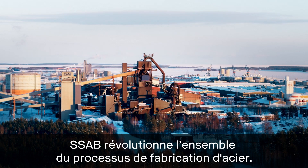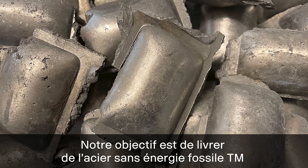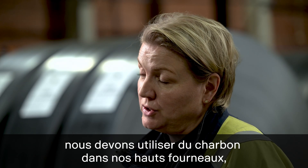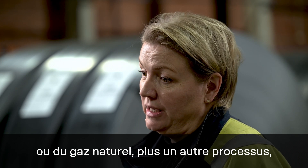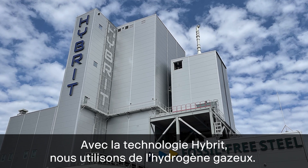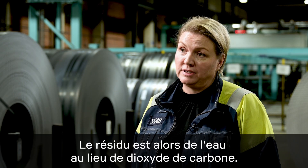SSAB is revolutionising the entire steel making process. Our goal is to deliver fossil free steel at a commercial scale during 2026. When we produce the steel from iron ore today we need to use coking coal in our blast furnace, or natural gas in another process, to reduce the oxygen in the iron ore. With the hybrid technology we instead use hydrogen gas. The byproducts are actually water instead of carbon dioxide emissions.